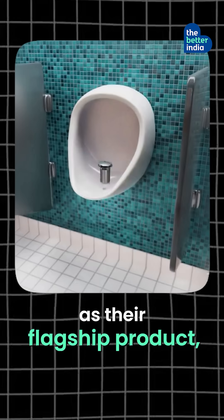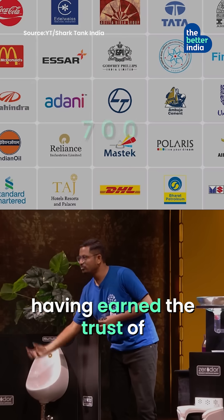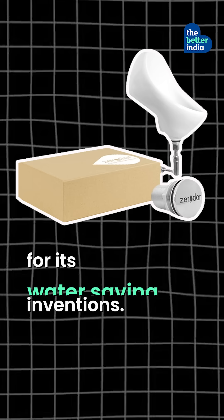Starting with Zerodha as their flagship product, today Ekameko Solutions rakes in profits, having earned the trust of 700 organisations for its eco-friendly water-saving inventions.